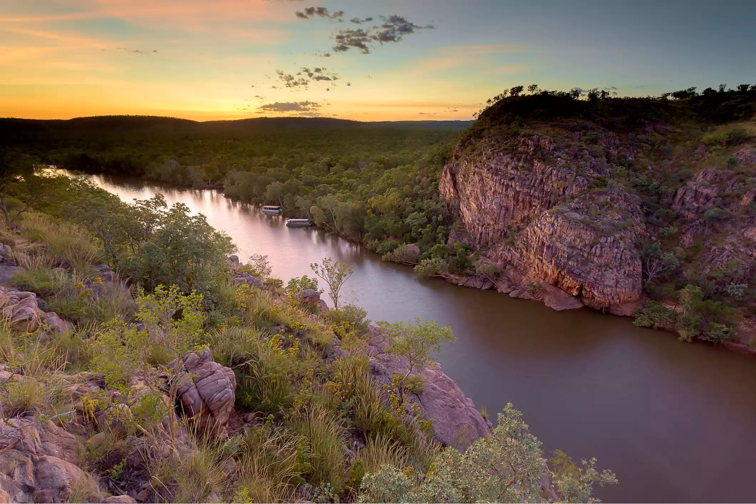Scenic flights are also available to take in the full expanse of this beautiful region. The traditional owners of Nitmiluk are the Jawoyn and Dagamen people.